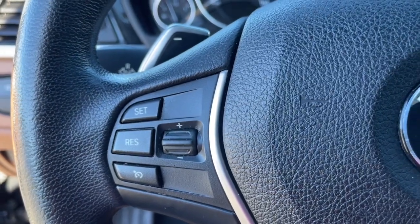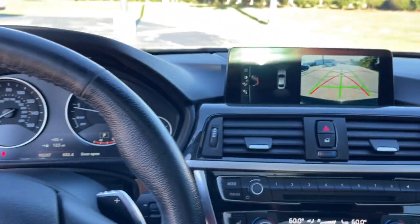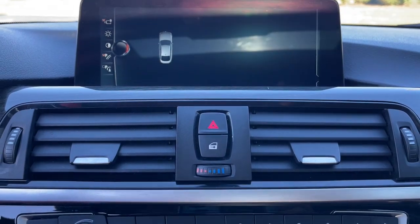Alluring style blends beautifully with high-performance dynamics in this exciting M440i. See for yourself when you take it out for a test drive. Our professional staff looks forward to giving you excellent service.